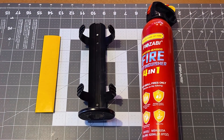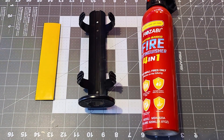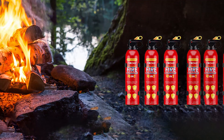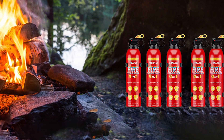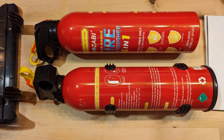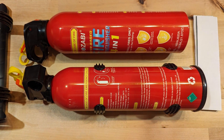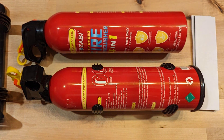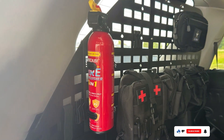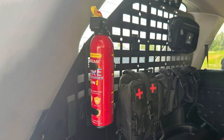The usability of these fire sprays is a standout feature. The simple spray action requires no complicated steps, making them ideal for quick and efficient fire response. The lightweight design ensures easy handling, allowing for precise targeting of the fire. The 2-Pack provides additional coverage, ensuring multiple areas of the home are protected. Effectiveness is a hallmark of the FIOZABI Portable Fire Extinguisher Spray, with user reviews consistently praising their ability to quickly extinguish fires. The compact size and ease of use make them a practical addition to any home fire safety plan.